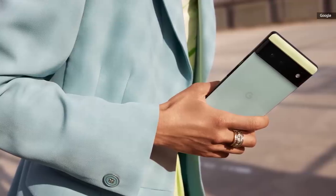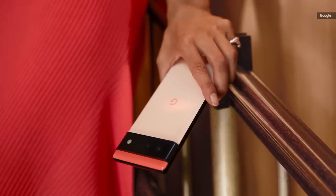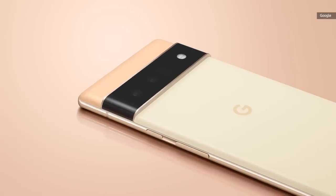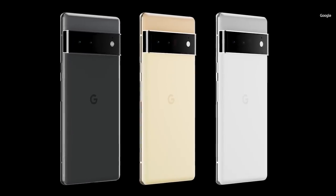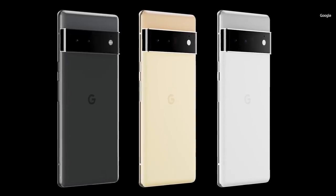I'm a fan of the minty blue option, and the blush version is also nice. Meanwhile, the Pro only has one fun shade that's kind of yellowish, and not everyone's going to love it. The other two Pro colors are silver and black.